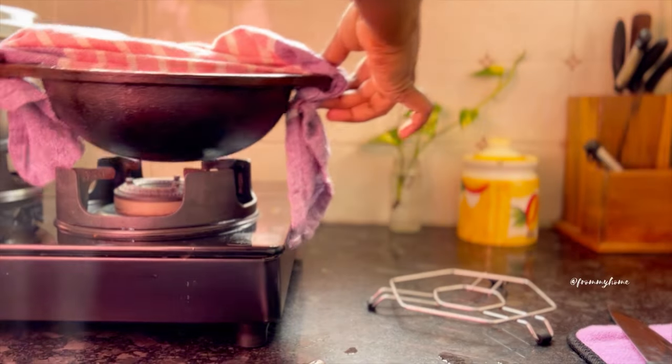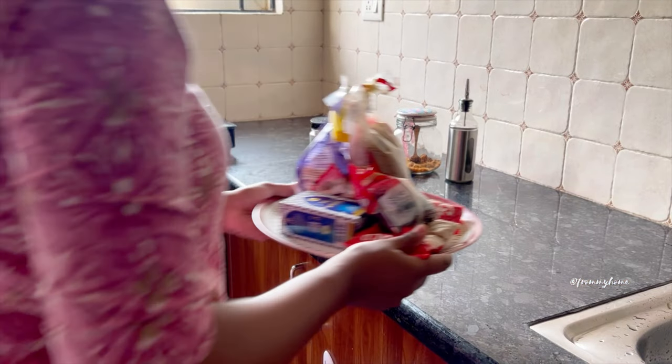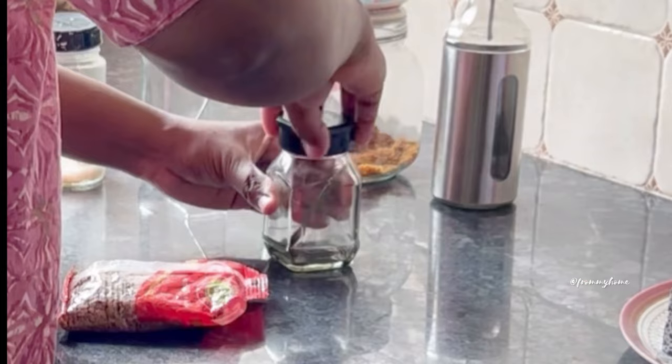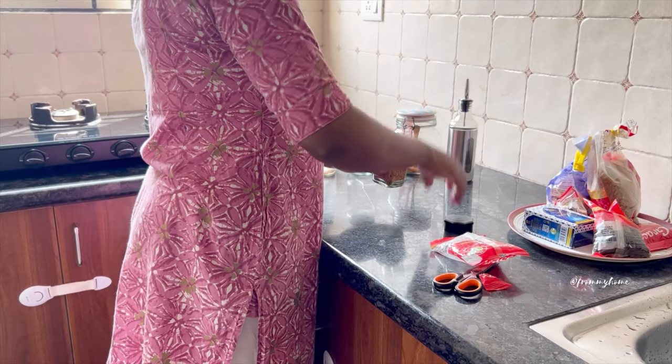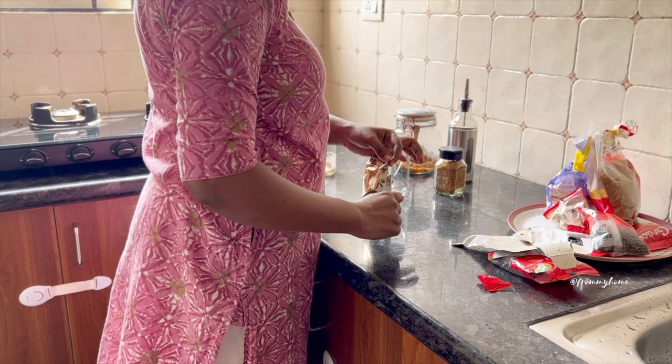The countertop is also used for resting hot pots and pans, plating food, and storing small kitchen appliances and everyday utensils. With cluttered countertops, it is hard to access and locate all the different items you need. A neat and organized kitchen countertop will help you efficiently prepare your meals.